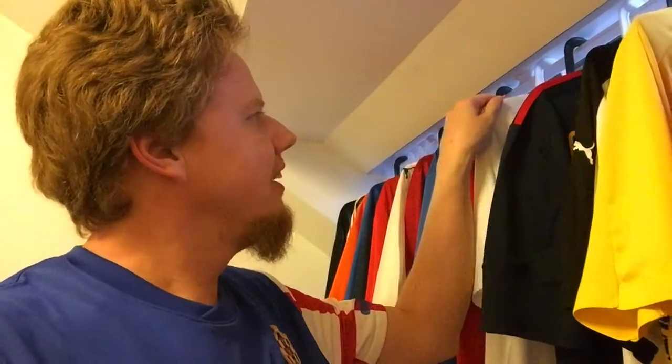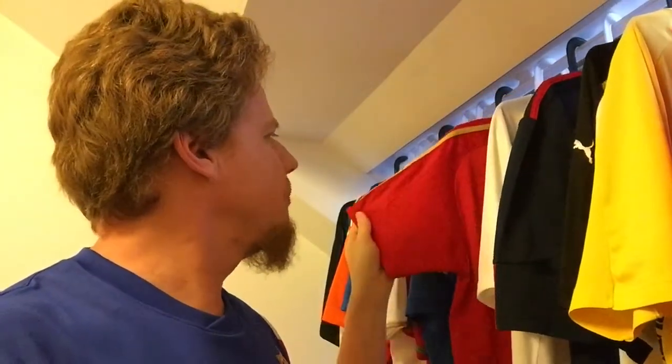Hello everybody! We're in Croatia today. Let's look at a few more shorts from my collection that are hanging here for the Nations League. I'm wearing Croatia playing Spain.